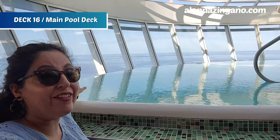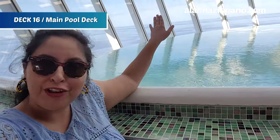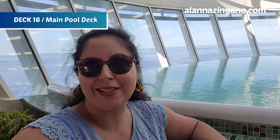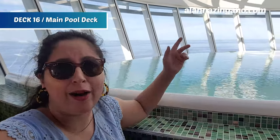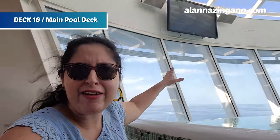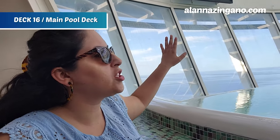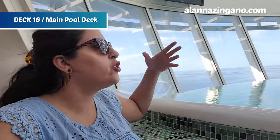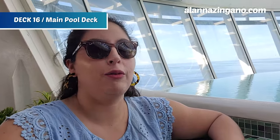Coming off the Solarium, we have cantilevered hot tubs — whirlpools giving infinity views over the water. It's feeling warm and I'm ready to dip in. This is a great spot to hang out, and there's a TV too — currently just visual but you can watch sports, so if there's a football game you don't want to miss, you can lounge here for a while.